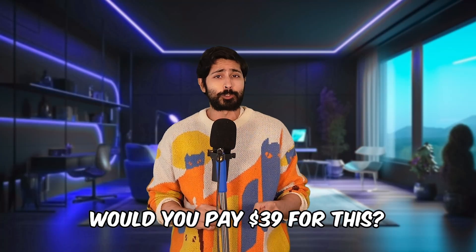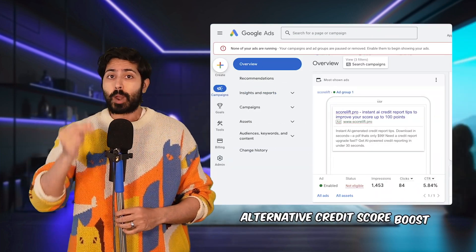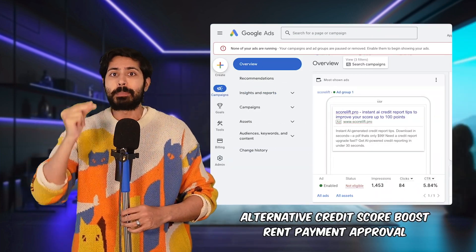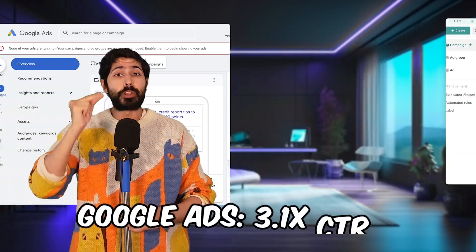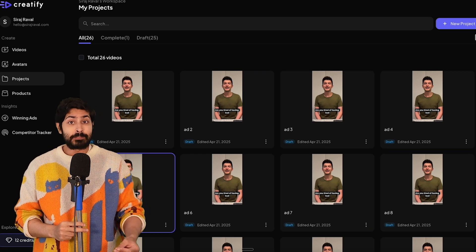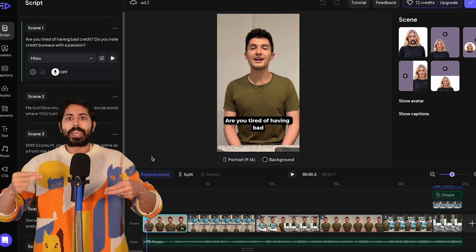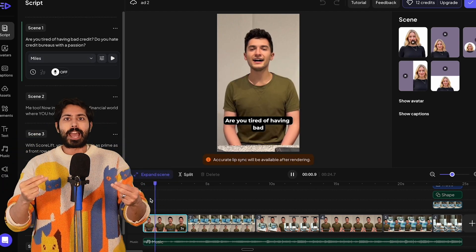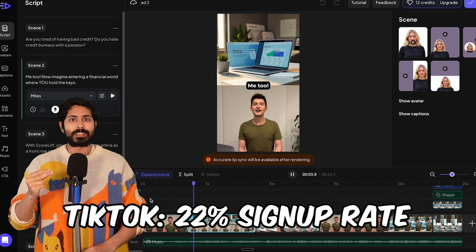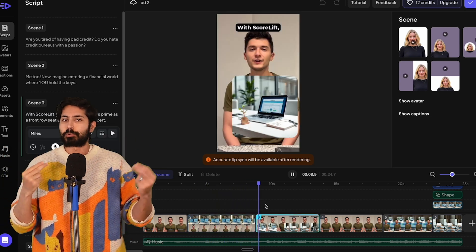Quick question: would you pay $39 for this? Say yes or no in the comments — I read every single one. On the growth side, Google Ads targeting worked best using keywords like 'alternative credit score boost' and 'rent payment approval,' giving CTRs 2–3x the industry average. I also tried TikTok demos using AI influencers generated with Creatify, scripted with ChatGPT to showcase live pings and reactions, which drove signups up 22%. This dual-channel approach — Google Ads and TikTok — kept CAC profitable.